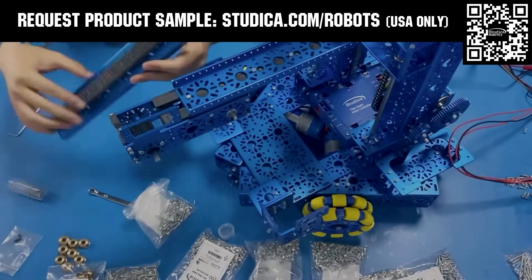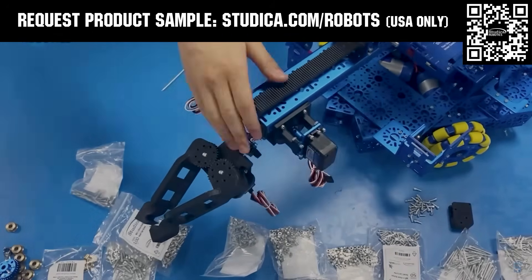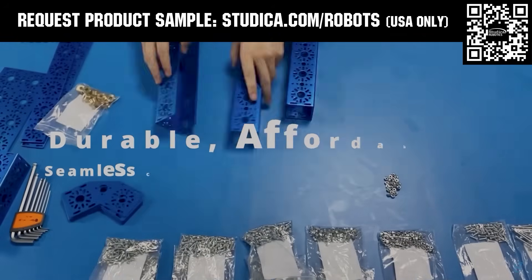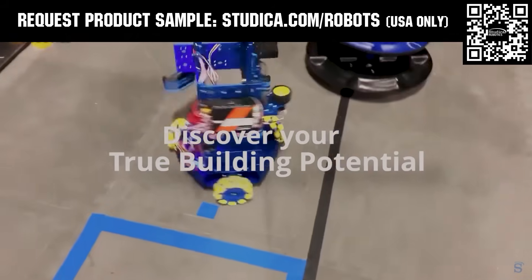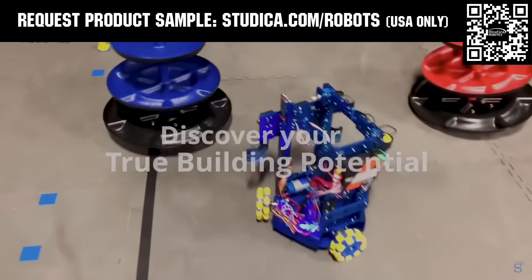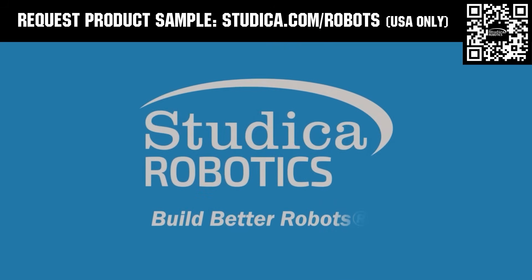Studica Robotics offers durable, polished, and anodized aluminum channels now available in several different color options to customize your robot at studica.com/robots. No rough edges and a versatile hole pattern allow for positioning at multiple angles. Teams in the U.S. can request a free sample, apply for team grants, and register for 25% off at studica.com/robots.